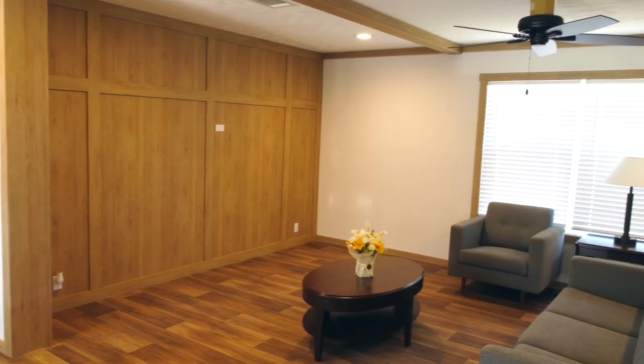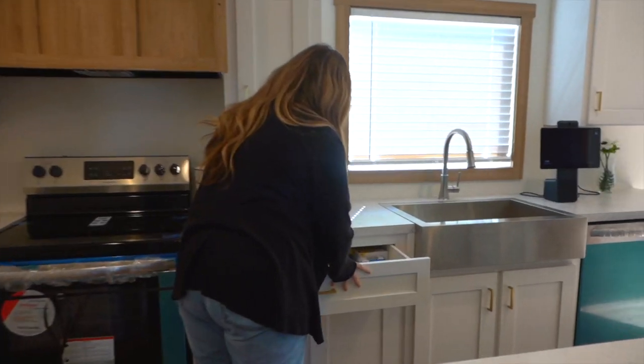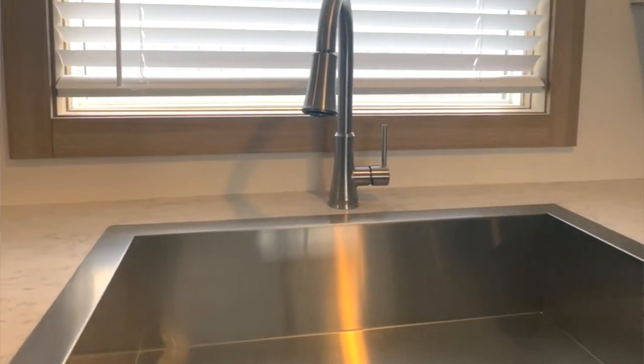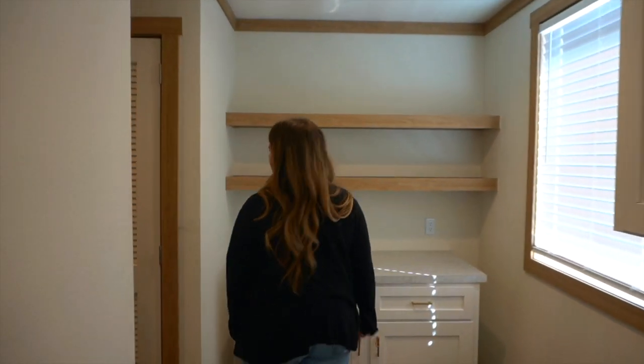Oh wow, and it's so modern. It's not at all country. I love the deep sinks. This is so cool. I could cook in here. I could. And so much space to store everything.